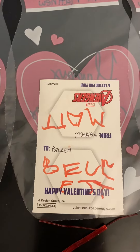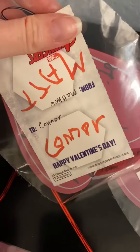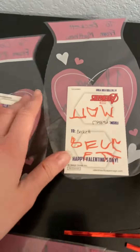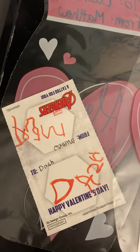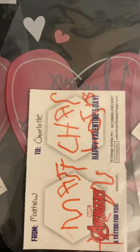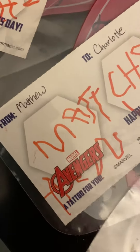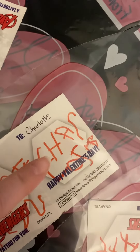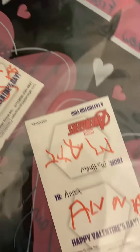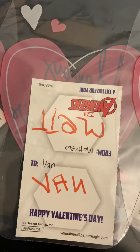'Matt to Beckett' — or sometimes he calls him Bucket. 'From Matt to Connor' — I steadied his hand on a few of these. But Dash, that one he wrote himself. 'From Matt to Charlotte' — that one he wrote 100% on his own.